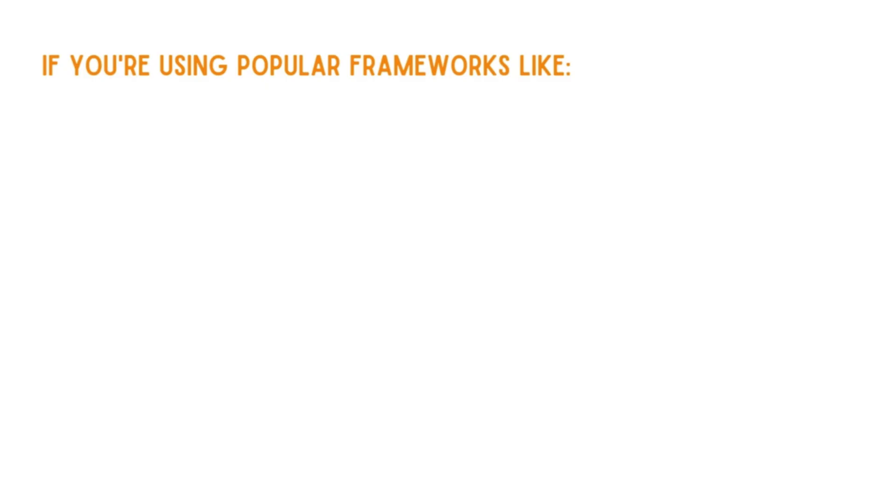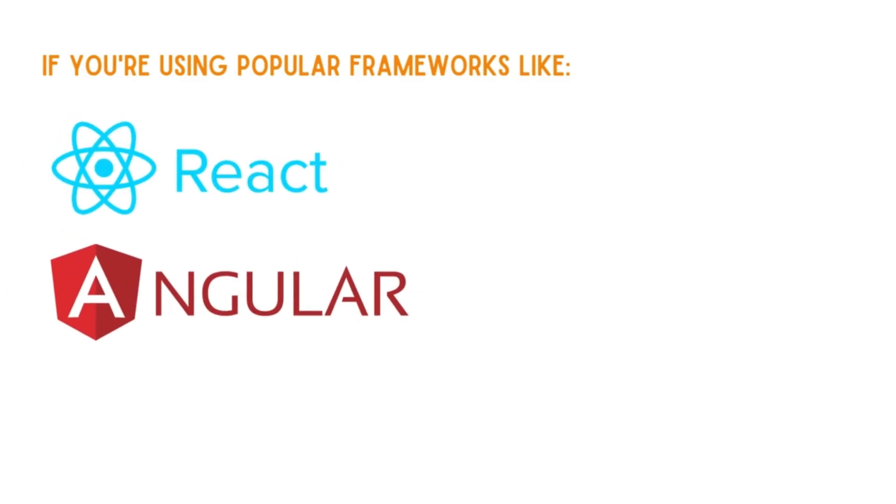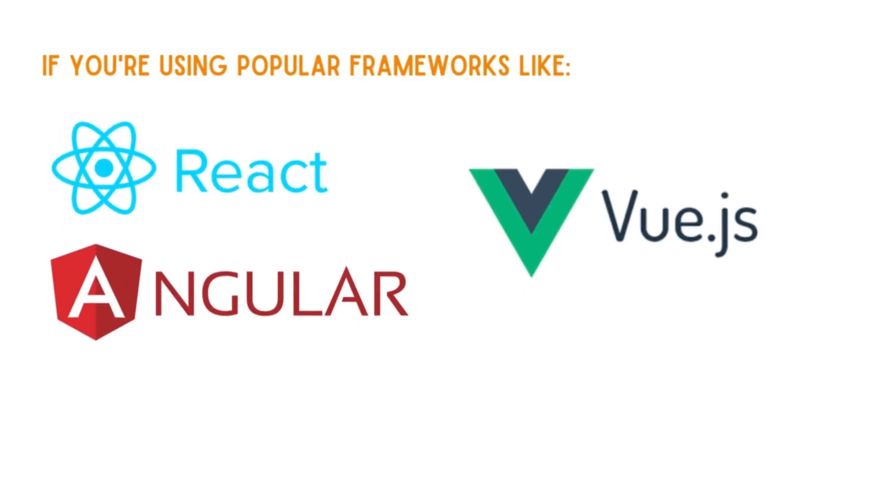If you're using popular frameworks like React, Angular, or Vue, TypeScript becomes even more useful. It helps prevent mistakes and makes sure your apps work smoothly by catching problems early.